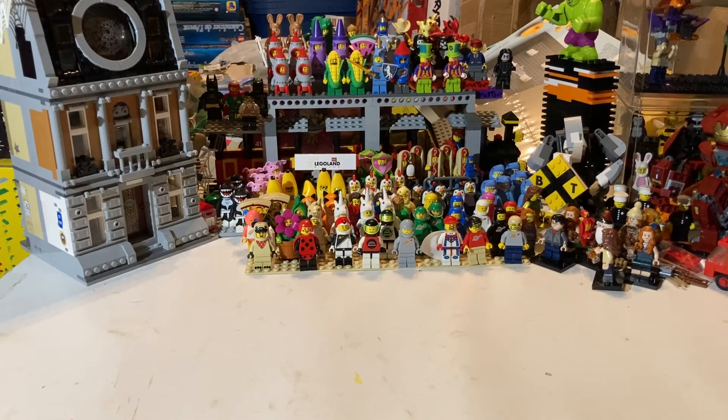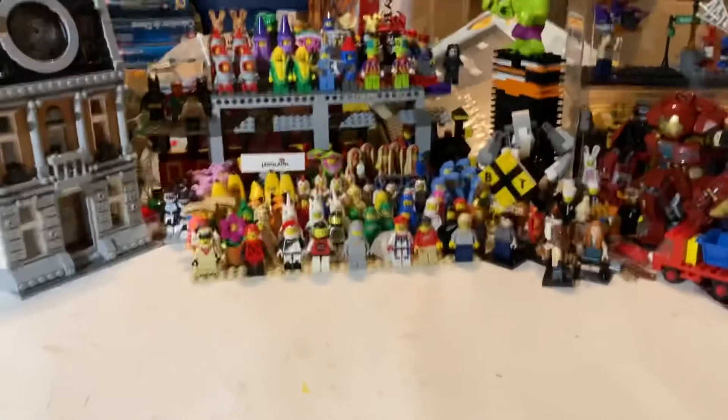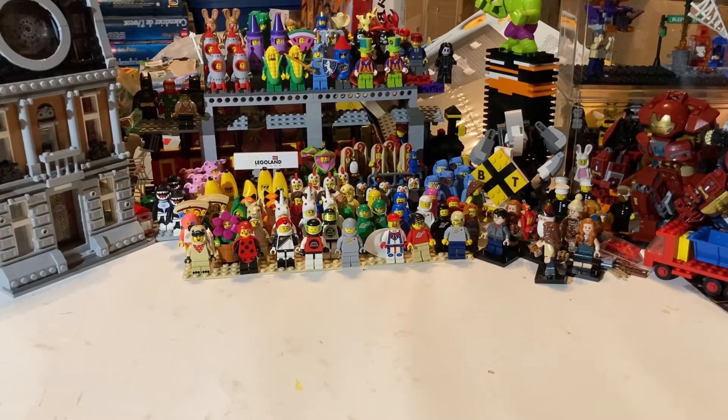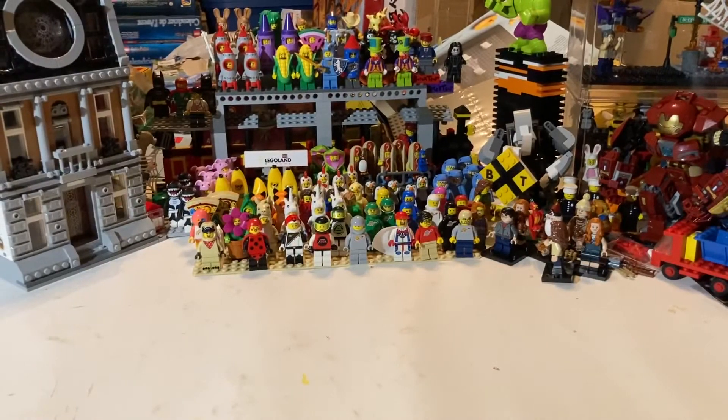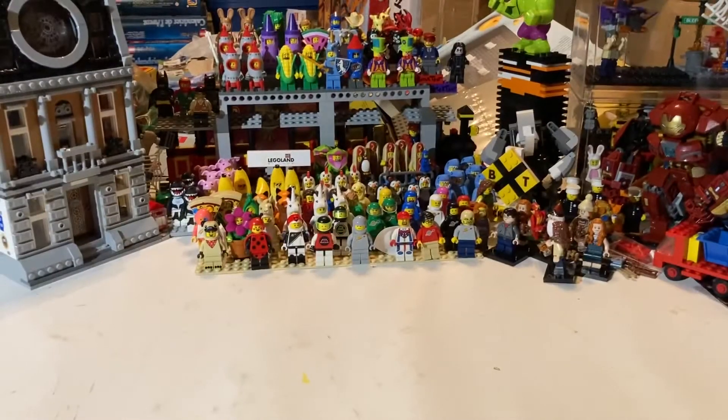What's up guys, Mardi Gras Man 23 here and it's time for another Lego haul. So about a week and a half ago, Dirt Cheap had the last day to use your 10% off coupon. I went into the one in Hammond, which is right here in my hometown, and was looking around for something to buy — there wasn't a lot to pick from, but I did come across this.